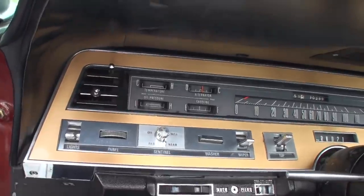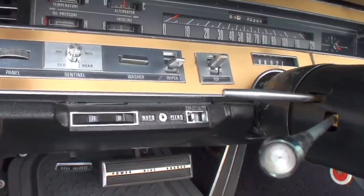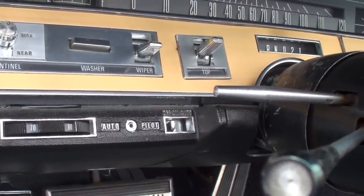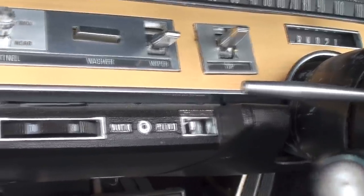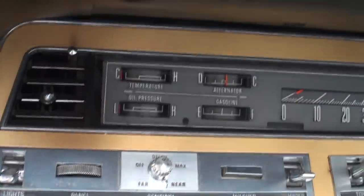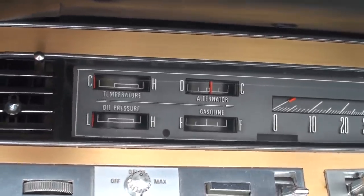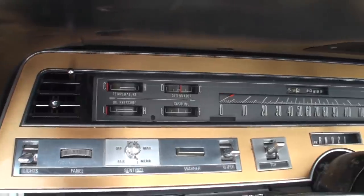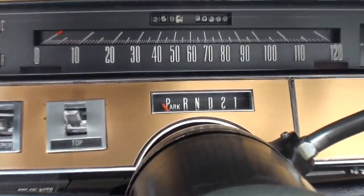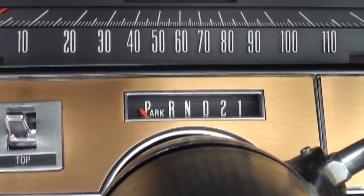Don't forget the autopilot. It's right here — it says auto. Autopilot says autopilot. The on, the off, the auto. It gives you temperatures in degrees at that time.